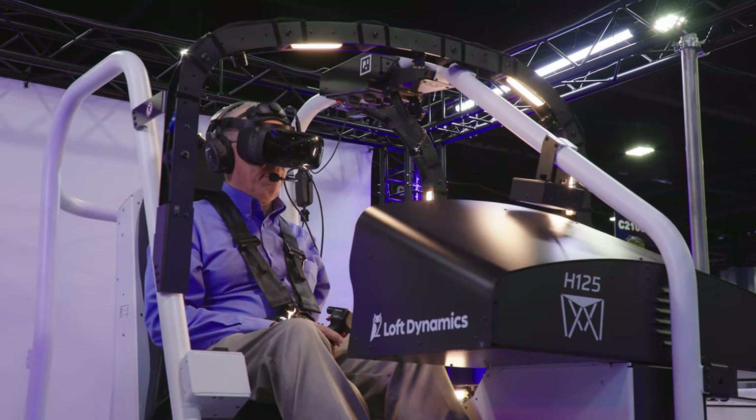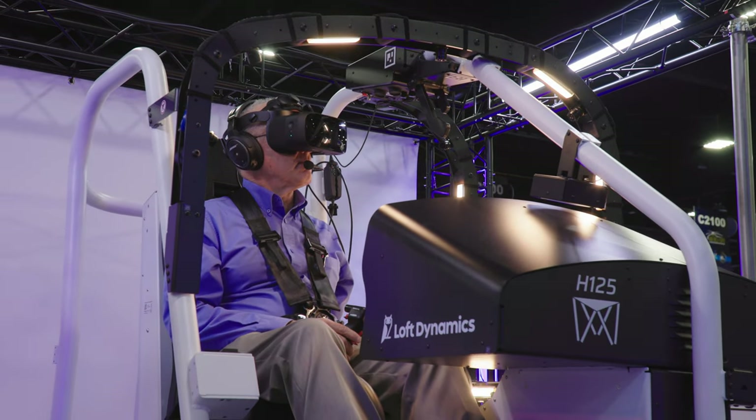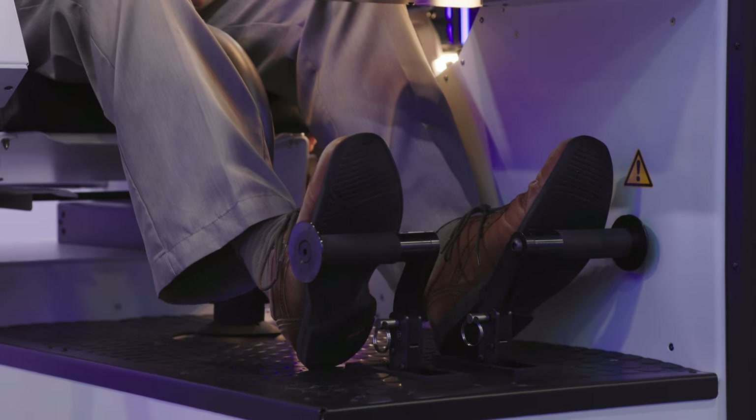The operator plugged in turbulence so I could feel the mild, moderate, and severe settings. It felt very realistic.